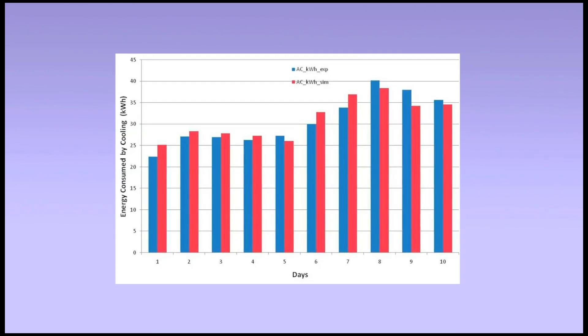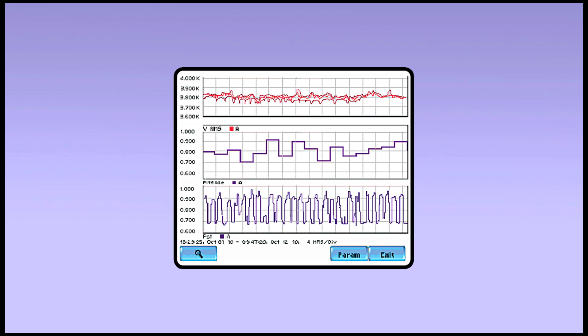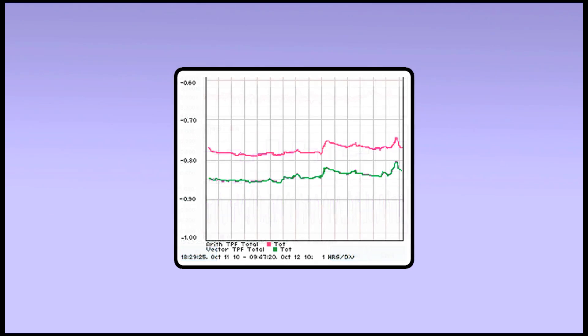The PowerVisa is an invaluable tool for performing energy surveys, including monitoring energy consumption, usage patterns, peak demands, and the activation of large loads to reduce electricity costs.